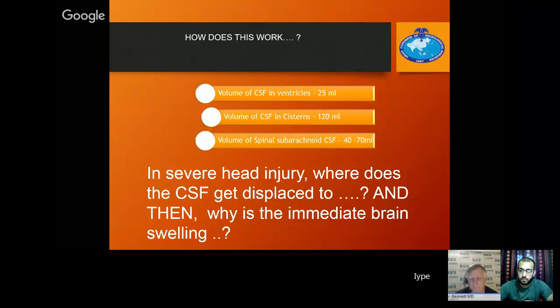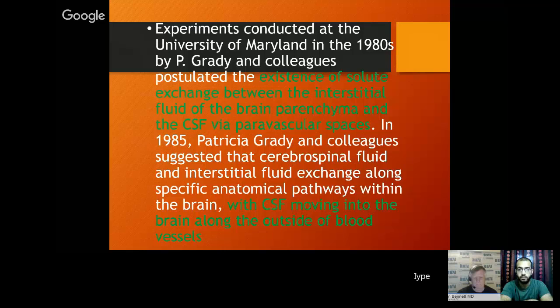Experiments conducted at the University of Maryland in the 1980s by Grady and colleagues postulated the existence of solute exchange between interstitial fluid of the brain parenchyma and the CSF via paravascular spaces. In 1985, Grady and colleagues suggested that cerebrospinal fluid and interstitial fluid exchange along specific anatomical pathways within the brain, with CSF moving into the brain along the outside of blood vessels. This was the starting of our theory — for a cisternostomy system to work, CSF is going into the brain, or there is transmission of CSF through Virchow-Robin spaces in head trauma. This was our hypothesis.